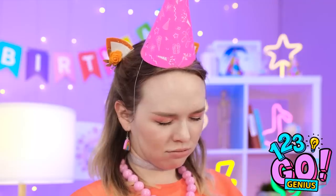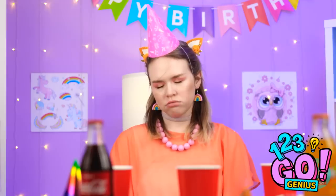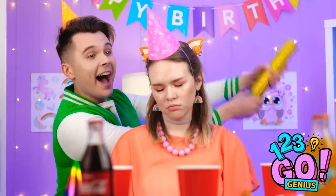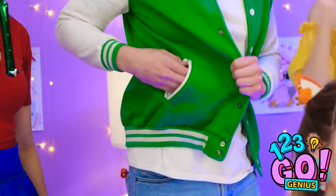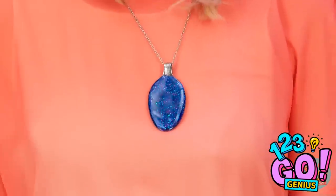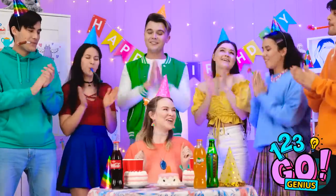She actually fell asleep! Well, she still needs her gift — time to wake her up the fun way! I can't believe you're all here! I got you this for your gift, I hope you like it! Thank you so much — this is the best birthday ever!